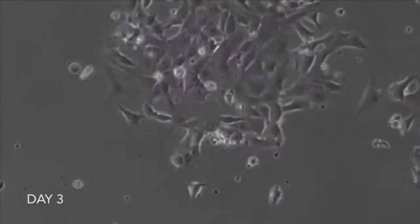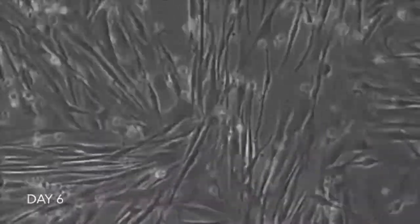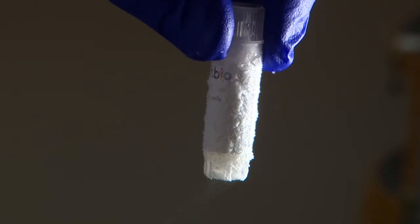Currently they're producing brain and muscle cells, but they're trying to crack more codes so they can mass produce cells from all over the body. Richard Westcott, BBC News, Cambridge.